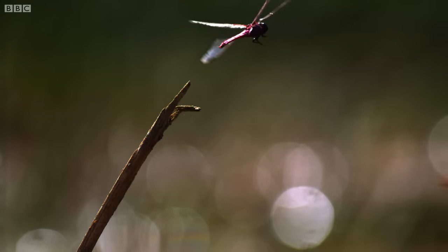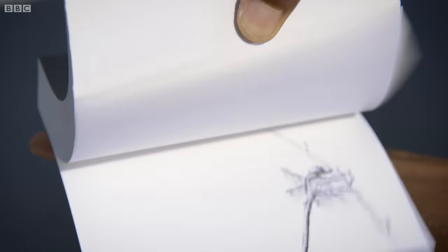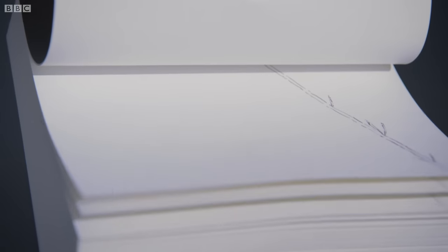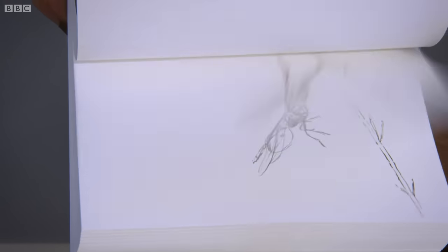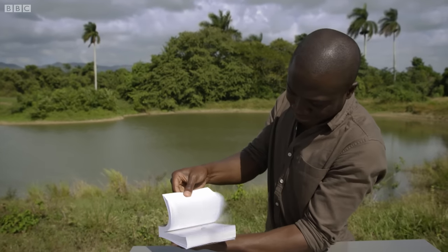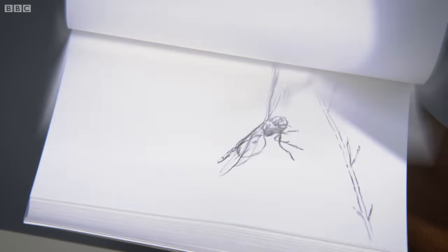But there's something even more astonishing about the dragonfly's vision. To demonstrate, Patrick has a flicker book. If I flick this book fast enough, the images begin to animate, and that's because the pages are moving so fast we hardly notice them turning. It's essentially an optical illusion. Although our vision appears to be seamless, our eyes actually work by capturing up to 60 images a second. Our brain then combines them to create the illusion of a continuous moving image. Because the pages are turning faster than that, it brings the animation to life.